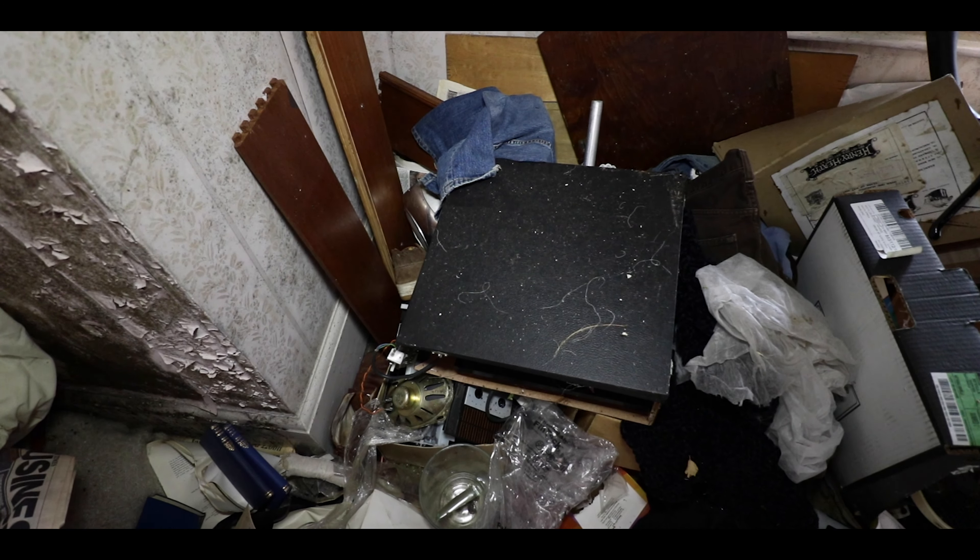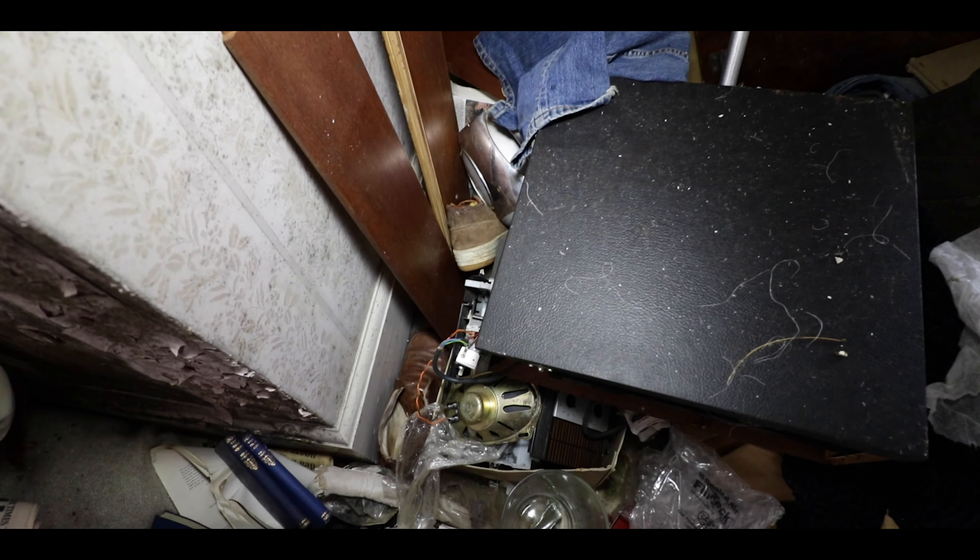It's not an urn down there, is it? A what? An urn. What's an urn? Are you freaking kidding me? An urn! What do you do as a job? I'm a funeral director. So you should know what an urn is! I don't know what an urn is.